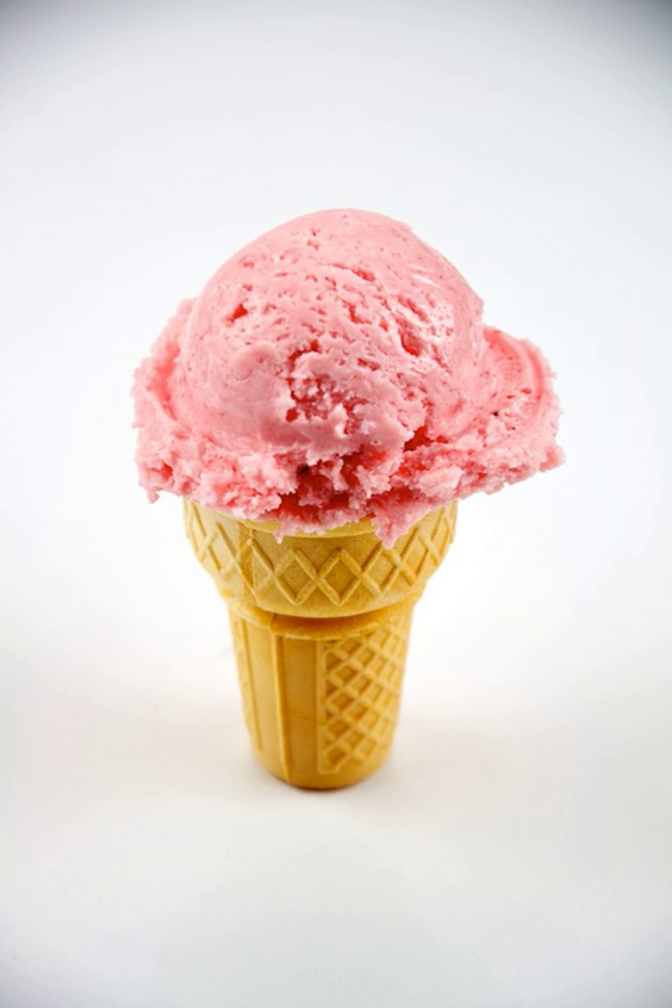Strawberry ice cream is a flavor of ice cream made with strawberry or strawberry flavoring. It is made by blending in fresh strawberries or strawberry flavoring with the eggs, cream, vanilla and sugar used to make ice cream.